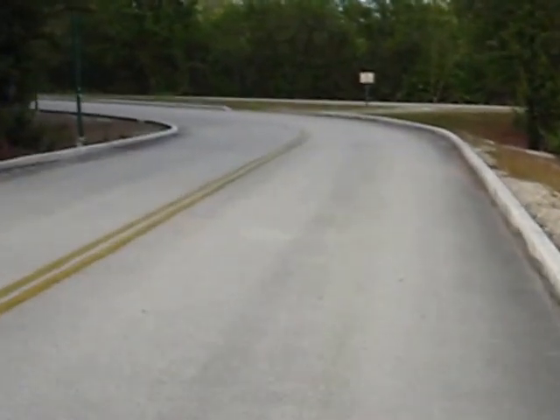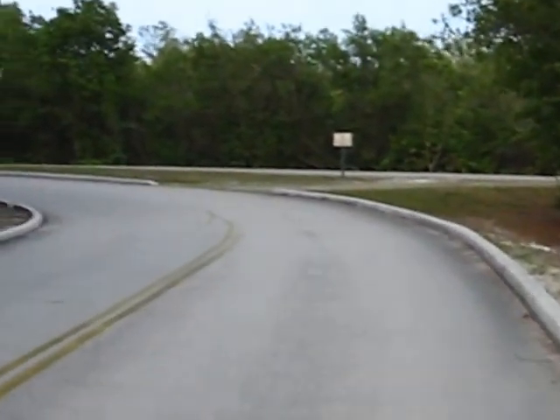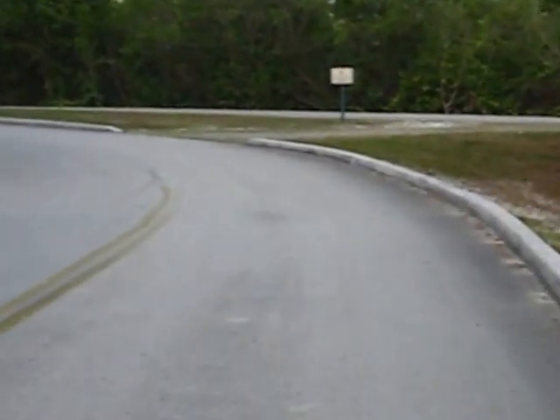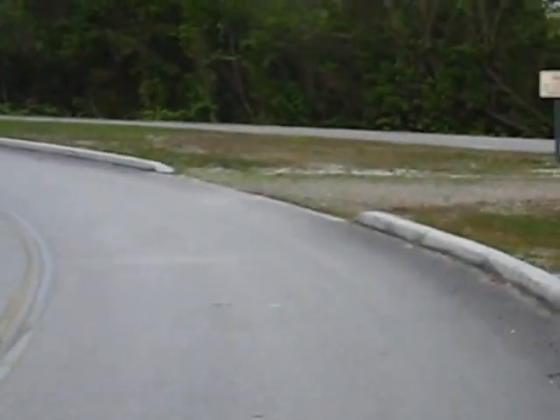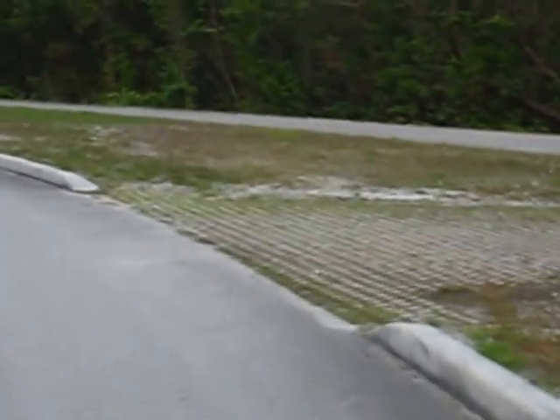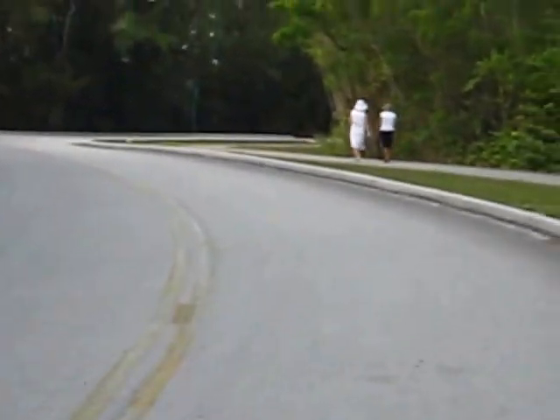Just pedaled through the entryway to Ann Kolb Park here and it's going to take a few minutes to get to the lookout tower, but we'll do a little bike cam along the way. Pretty big park — it's walking, bike pass, and cars can come in and out of here also.